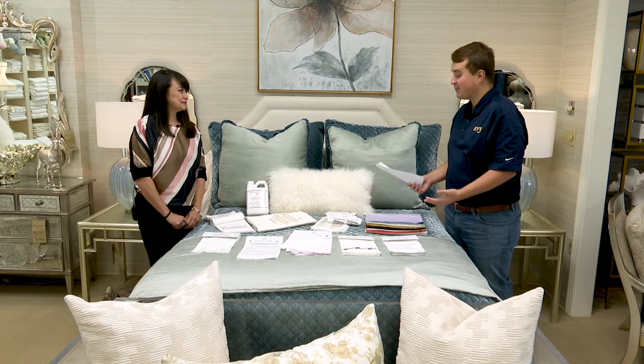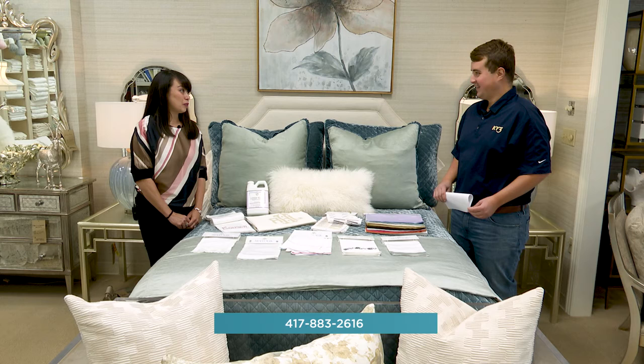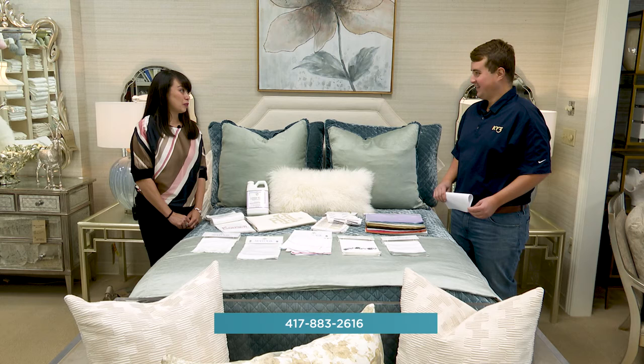For folks that want to come down and take advantage of all the sheet options here, they just come right into the store, right? Yes, of course — and we would help them. If they have bedding already that they want to get sheets to match with, we'd love to help them. Wonderful, Rose — always a pleasure, thank you so much.